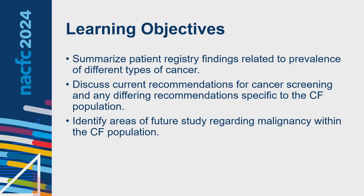Our learning objectives: we want to look at the prevalence of disease in the registry as we know it now, talk about how we are implementing current recommendations for cancer screening with differing recommendations specific to CF — which have been changing over recent years — and identify future areas of malignancy that may be evolving within the CF population.